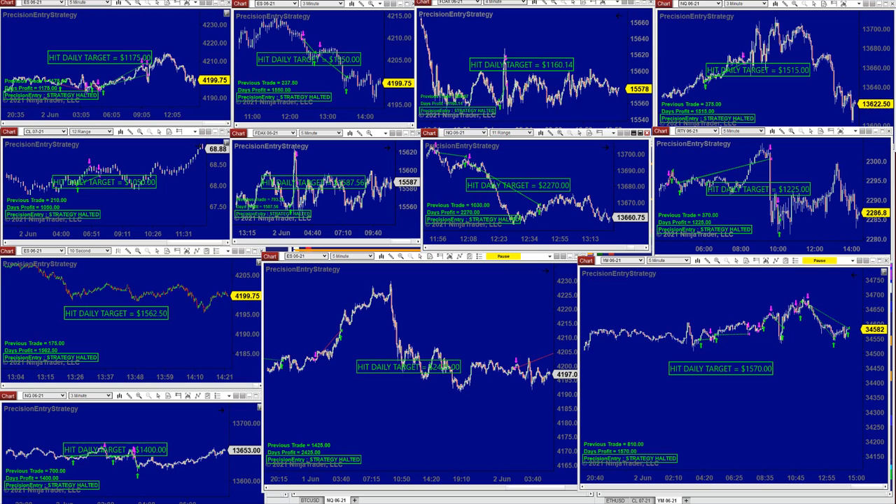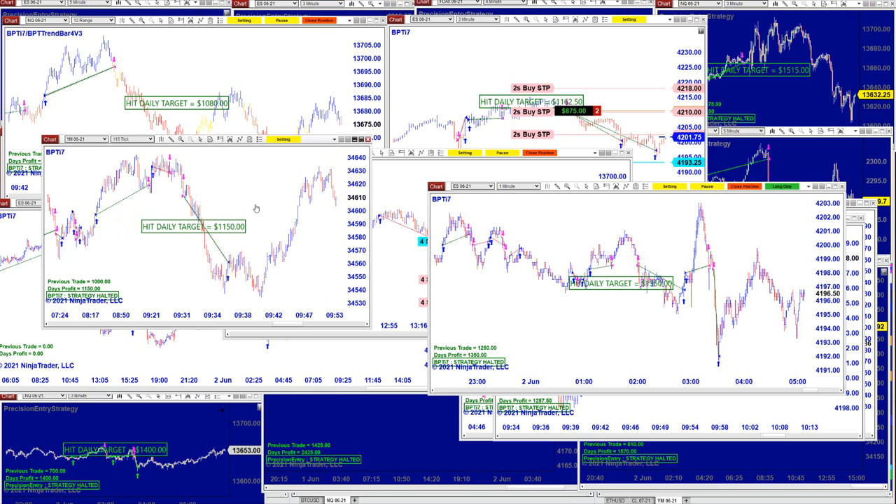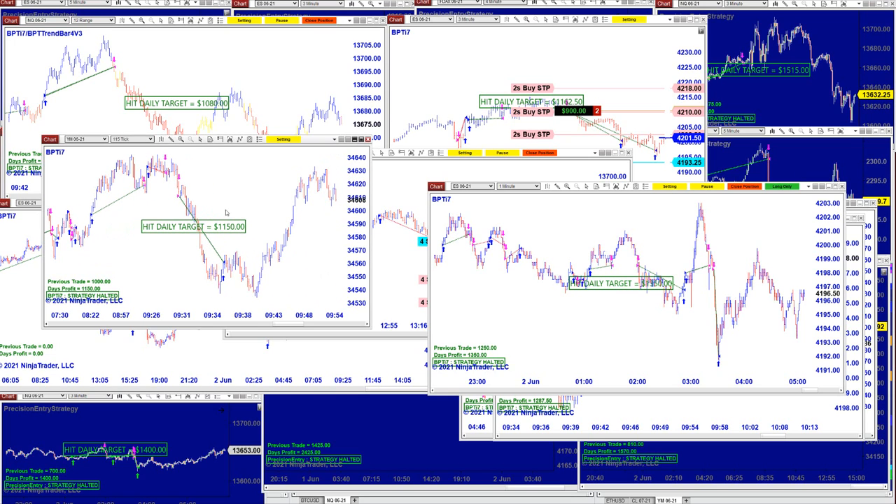It's doing a pretty good job. I also want to cover the TI7 automated trade. Like yesterday, the TI7 was done around 9:30 — I started around 8 o'clock today and it was all done by 9:30 to 10 o'clock.